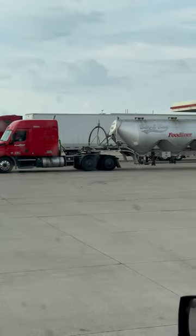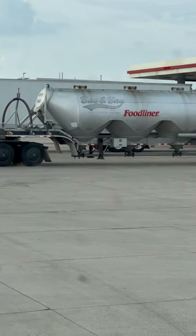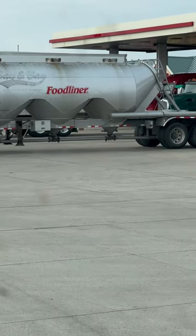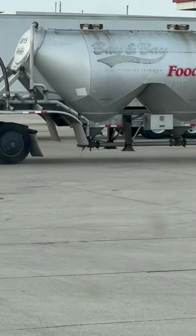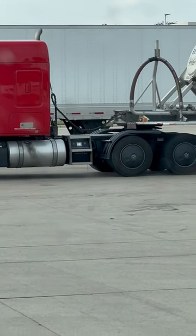So this is a pneumatic trailer. They use air to blow off the product — dry bulk of course, you can't do liquid bulk like that. There's that belly tube right there, and they have air that comes in off the pipe. There will be a blower on the back of the truck.